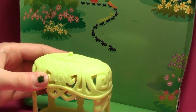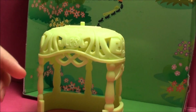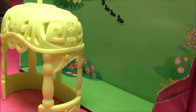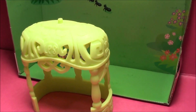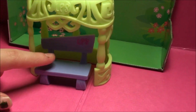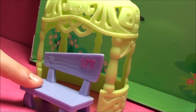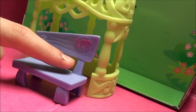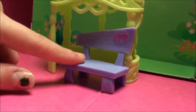So here's like this gazebo, and it's all green, and it's really fancy kind of. I just love how they designed it. And then I think there's supposed to be like a little bench inside of it for like shade, and this bench is like all purple, and it says LPS right there with a paw print, which is so cute.